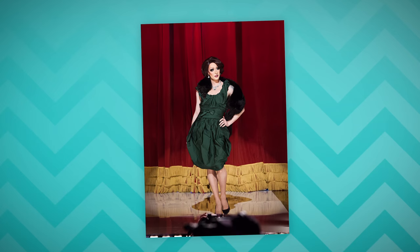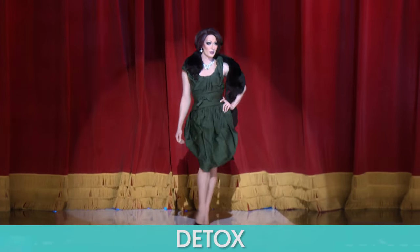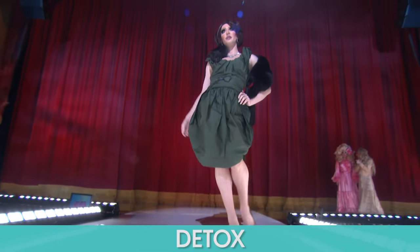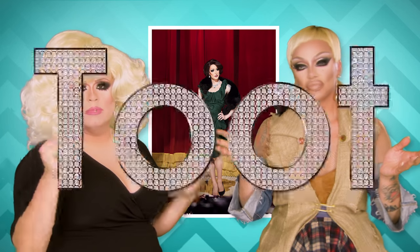Detox. I actually do like the styling of this because I really like the shoe with it. But Detox kind of set herself up — when she showed up in the grayscale, everyone is expecting to see the next level. So when you come in with just classic elegance, I'm expecting more. At least she showed up, though — some people did not. I don't think it's the most imaginative thing, but it's cute. I know she's capable of more, but it's a two.